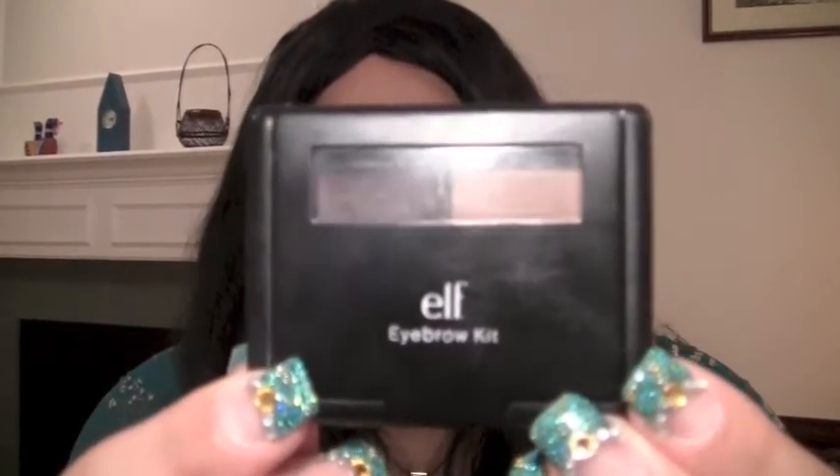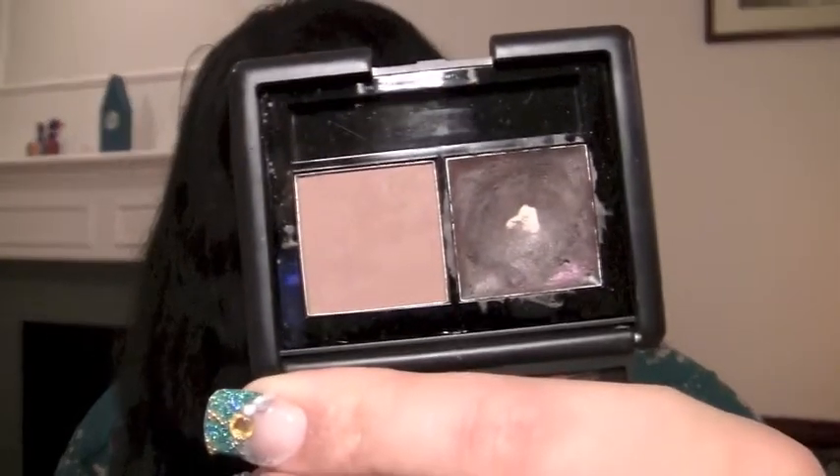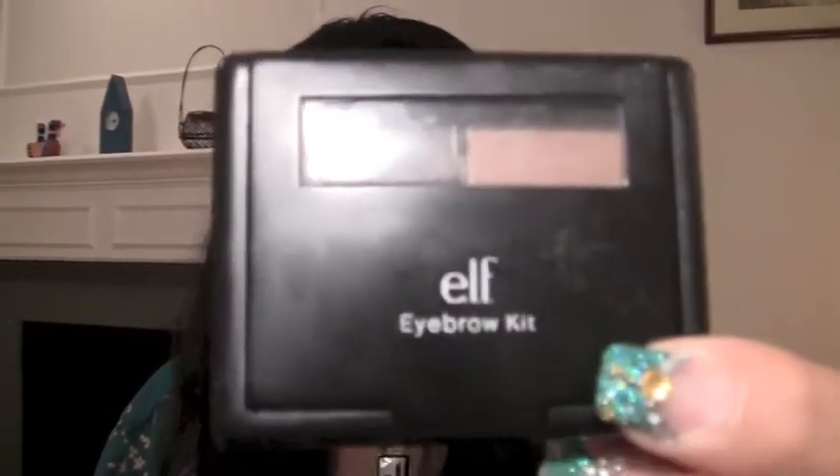I'll be talking about those in my Products I Regret Buying video, which I'll be filming very soon. What is your best makeup bargain? Probably my Elf Eyebrow Kit — I've talked about this in almost every video. Super, super good in medium. I use the dark one with any shadow brush or angled brush to do my eyebrows, just fill them in. I mean, this was like a dollar or a few dollars and I use it all the time. It's a great eyebrow shader.